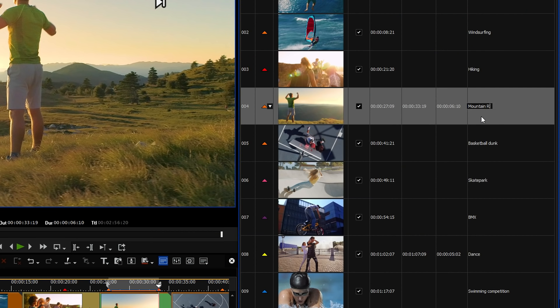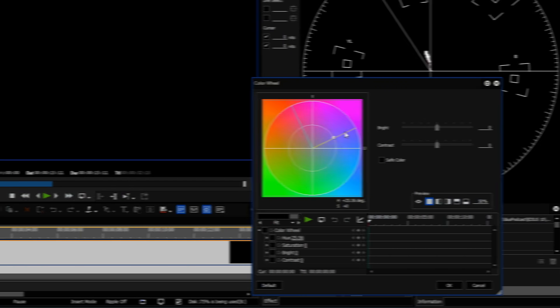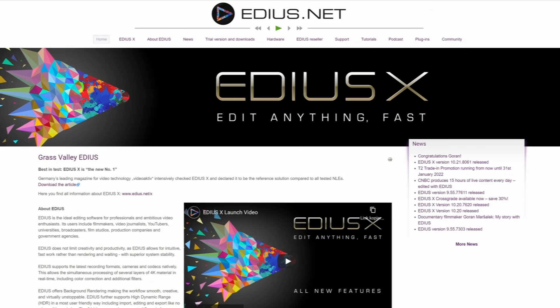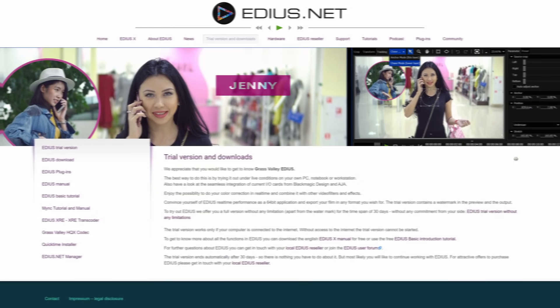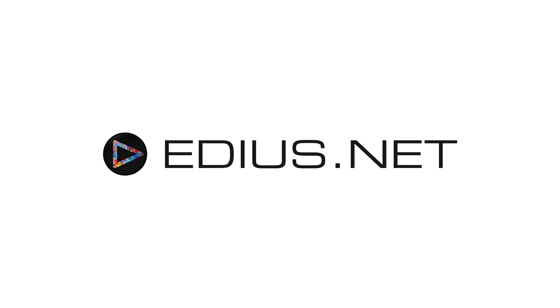Find out for yourself how much your work and creativity can benefit from EDIUS 10. Please find more information about EDIUS 10, the trial version, free tutorials and podcasts, as well as contact details for authorized EDIUS dealers in your area at EDIUS.net.